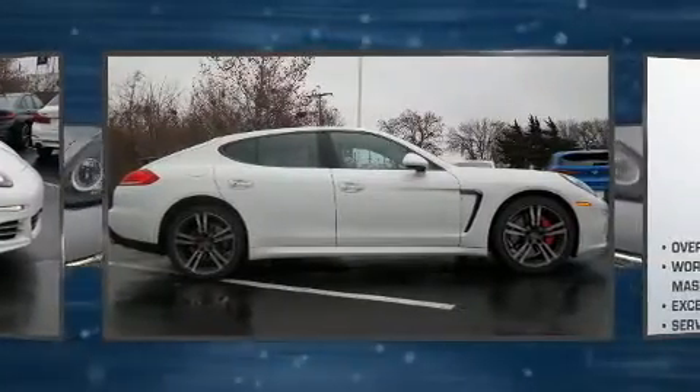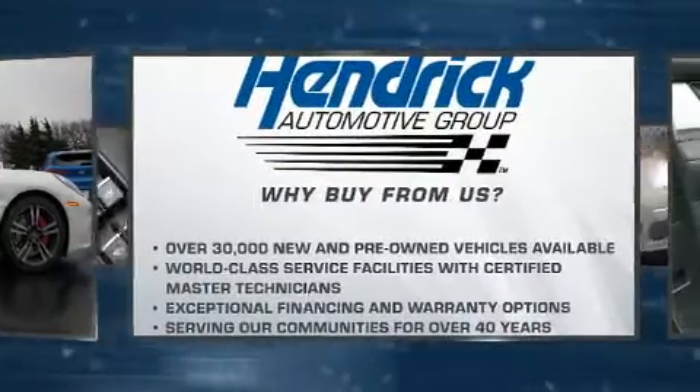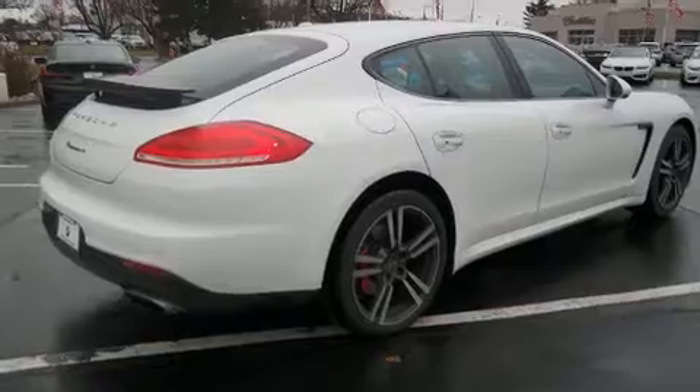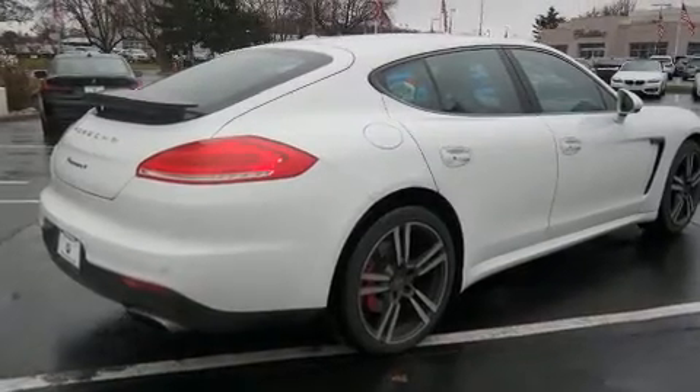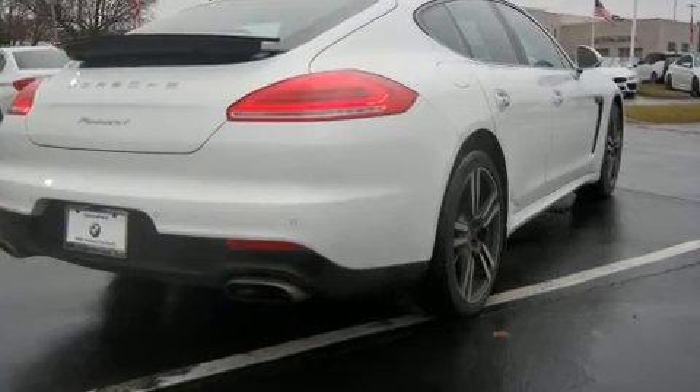Porsche made sure to keep road handling and sportiness at the top of its priority list. A 3.6-liter V6 engine pairs with a sophisticated 7-speed automatic transmission, and for added security, Dynamic Stability Control supplements the drivetrain.